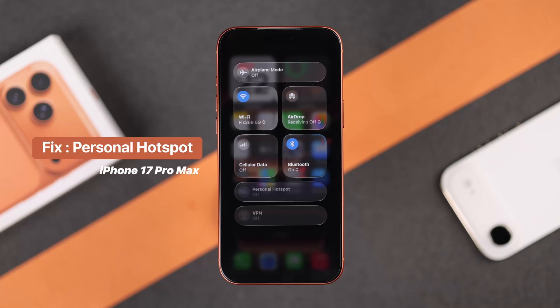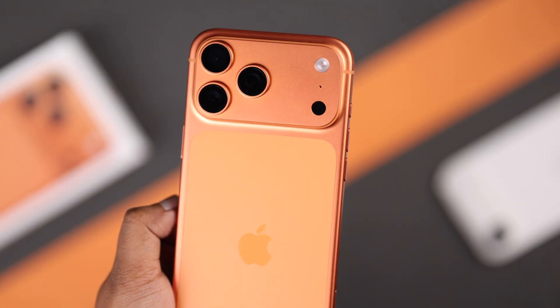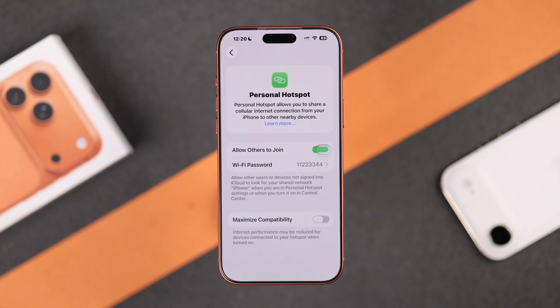If your iPhone hotspot is not working, missing, or showing as grayed out on your iPhone, here's a quick and easy way to get your personal hotspot back.